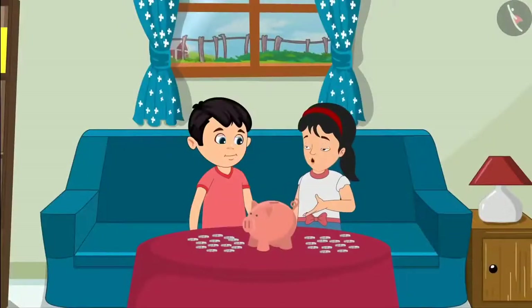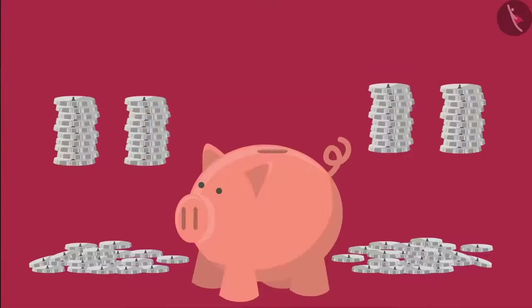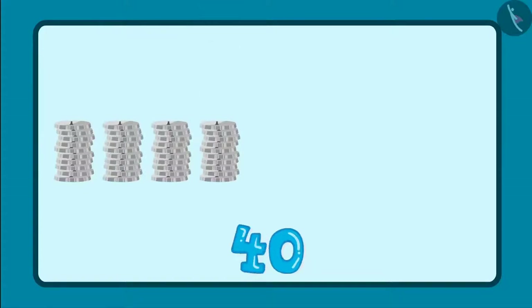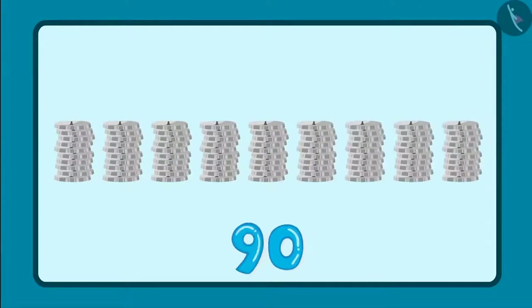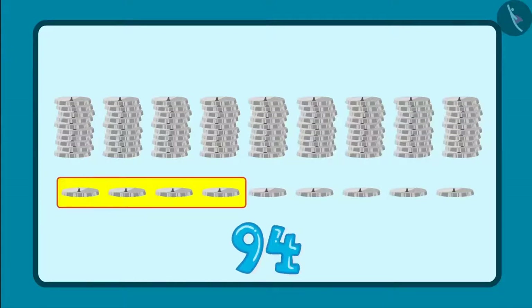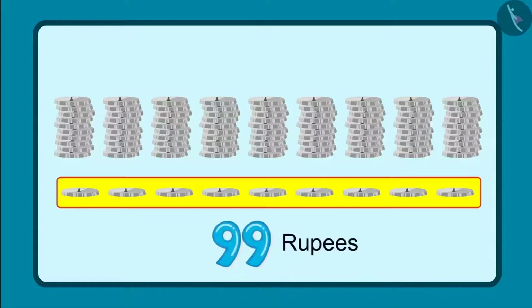Chotu, let's count all these coins by making groups of 10 each. So, these are 10, 20, 30, 40, 50, 60, 70, 80 and 90. And along with that, there are 91, 92, 93, 94, 95, 96, 97, 98 and 99. This means we have 99 rupees in total.